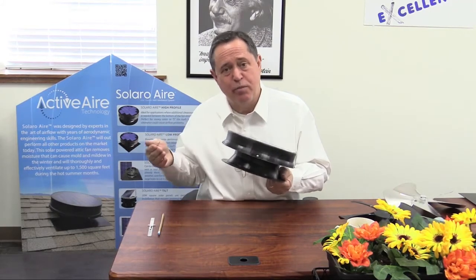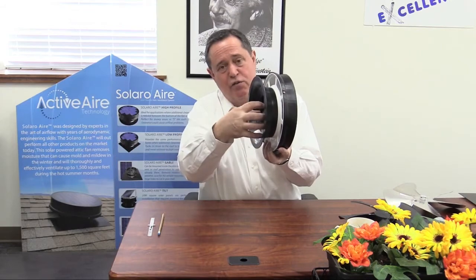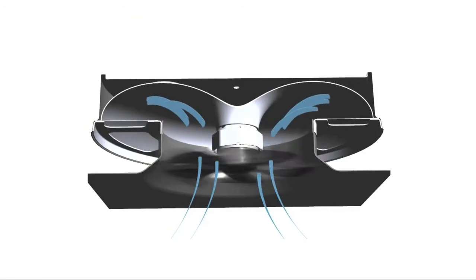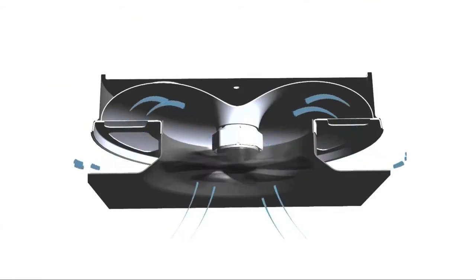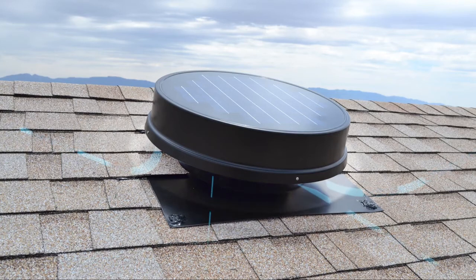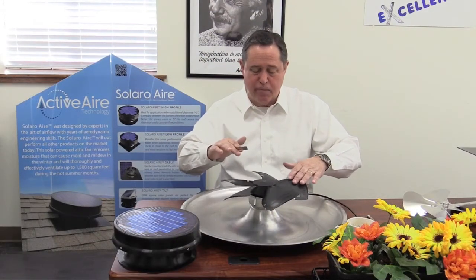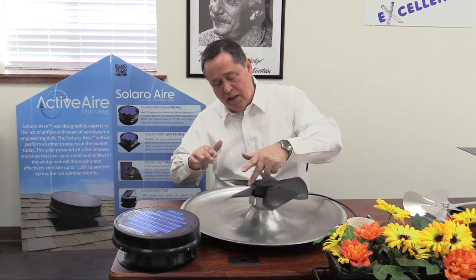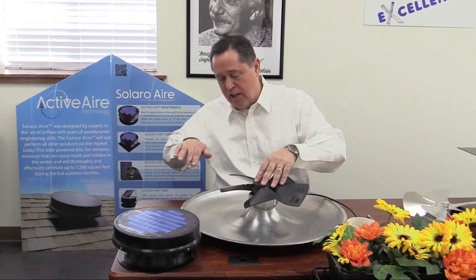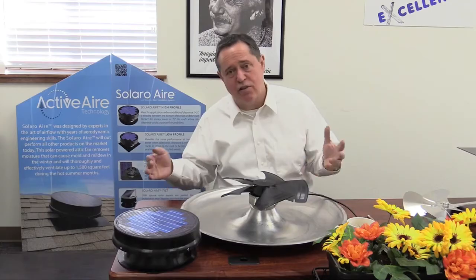We are experts in air distribution and air movement. When we designed this, we wanted to make sure that when the attic air comes into the unit, the fan blade sucks the air inside. In all competitive products on the market, that air hits a flat surface, which creates a lot of turbulence. I wanted to eliminate that turbulence, so I created this rounded shape here — it mimics that of a jet engine. When the fan is operating and sucking air from the attic or crawl space, the air is brought in through the fan, hits this curved surface, and then exits out the side of the unit very efficiently. We call this active air technology. It greatly improves performance by about 35% — that's a pretty big improvement and just one of the standard features we offer.